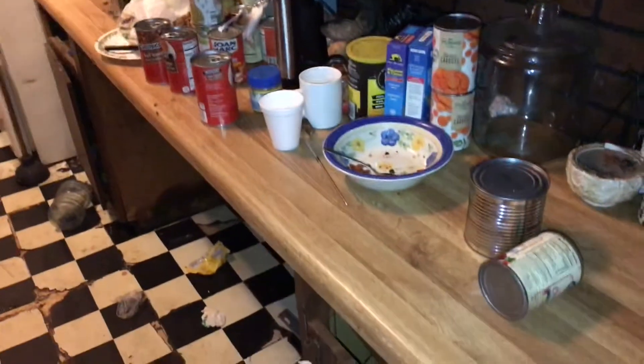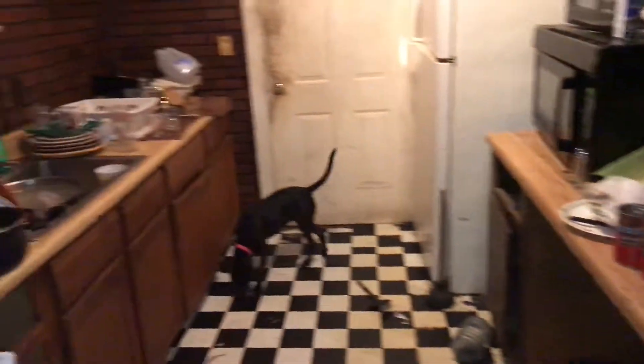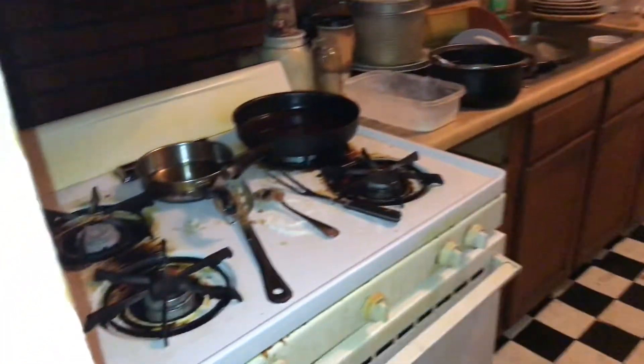We have broken windows, we need a new light fixture going into the kitchen. Kitchen flooring needs to be done, complete paint job, take down the border, new light. Clean all the cabinets and countertops, and the stove needs to be cleaned.